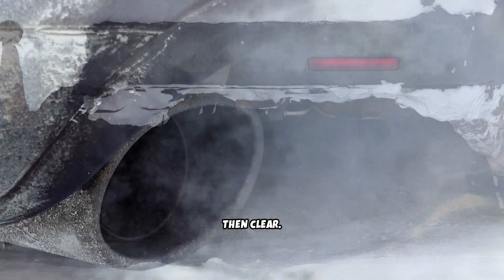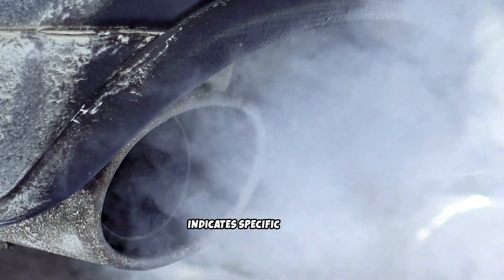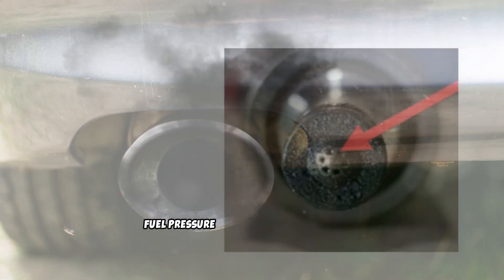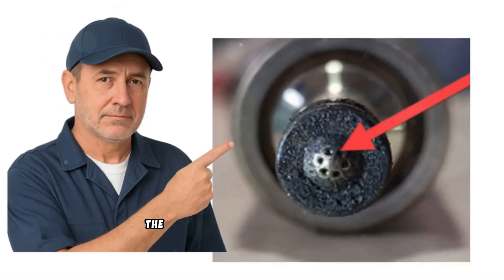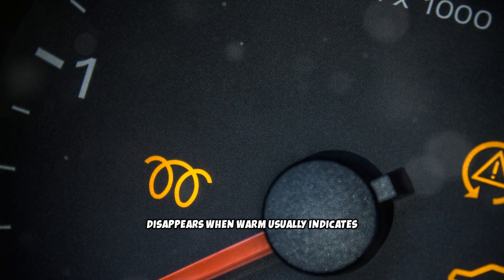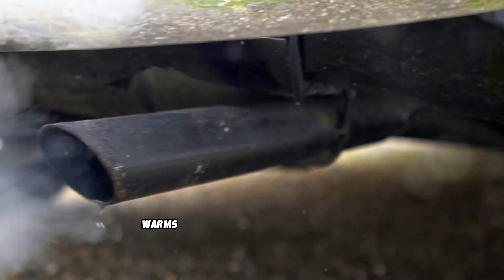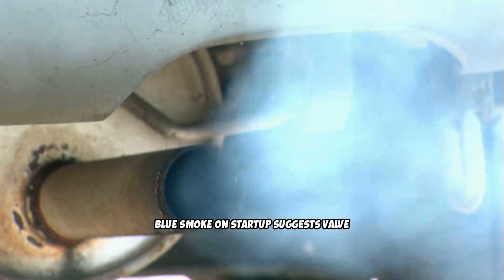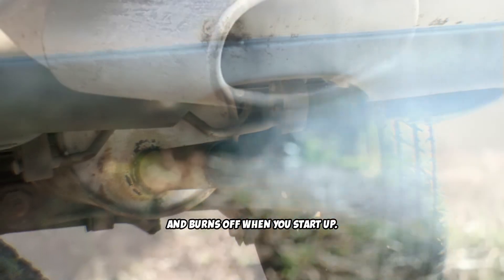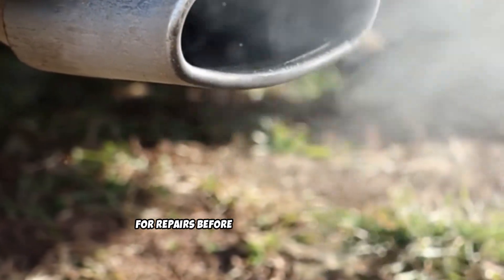Many diesel owners notice their engine blows a puff of smoke on startup, then runs clean. If you see black smoke on startup that clears quickly, you likely have injector leak-back — when the engine sits, fuel pressure bleeds down through worn injector seals, and when you start up, the engine gets a slug of unmetered fuel before normal operation begins. White smoke on cold starts that disappears when warm usually indicates glow plug problems, where the glow plugs aren't heating the cylinders enough for immediate combustion, so you get unburned fuel until the engine warms up. Blue smoke on startup suggests worn valve seals — oil seeps past the seals when the engine sits, pools in the cylinders, and burns off when you start up. These startup smoke issues are often early warning signs of components that will eventually need replacement, telling you to start budgeting for repairs before they become emergencies.